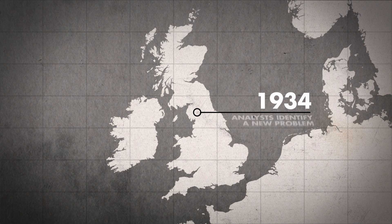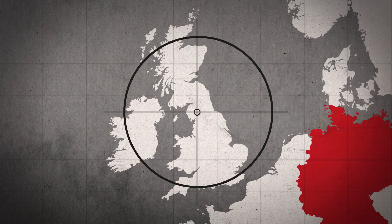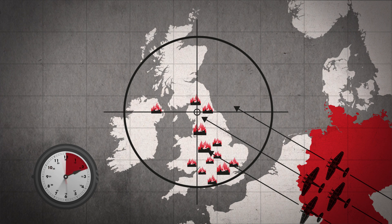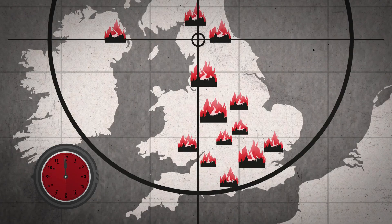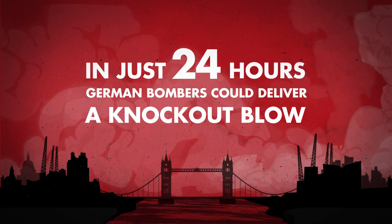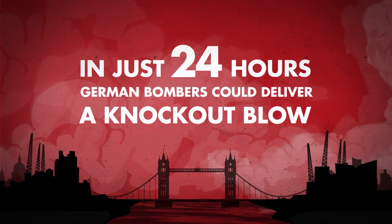By 1934, analysts had identified a new problem. Simulations showed that in the event of war, German bombers could easily deliver a knockout blow. By 1938, this knockout blow could be delivered in just 24 hours.